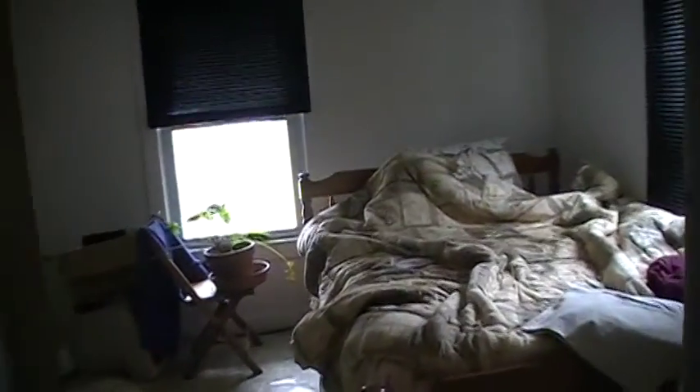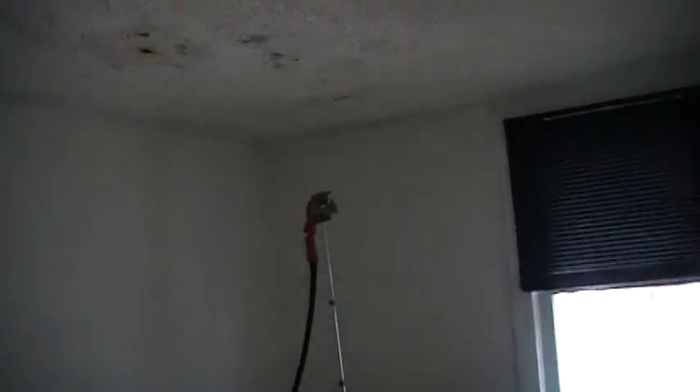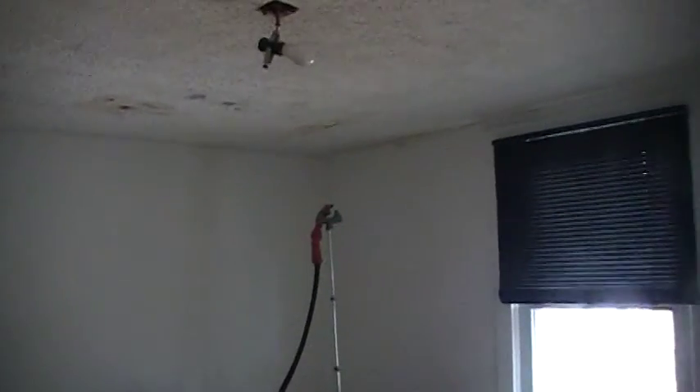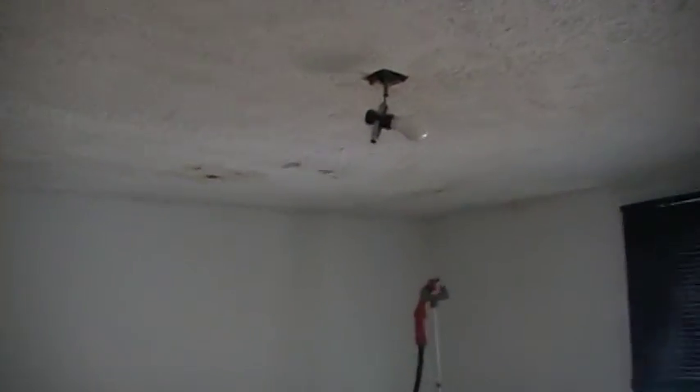Here is the other bedroom. I'm going to estimate it's like 12x9. This is where there's some mold coming in — you can see it through the sheetrock, so that would have to be repaired.